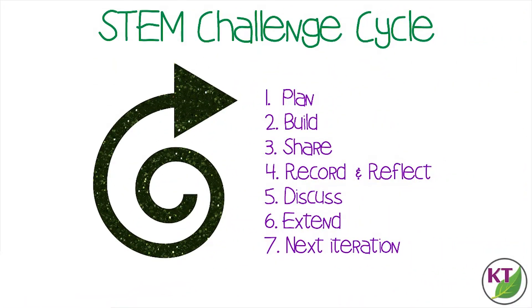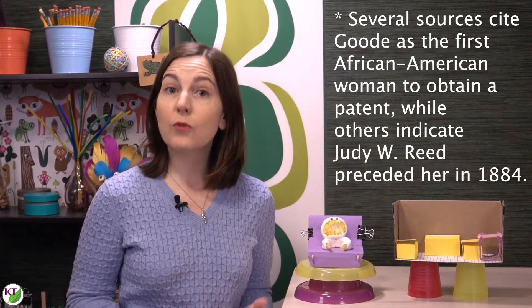This is the STEM Challenge cycle you should follow for every challenge. I've defined each step in another video — you'll find a link in the description below. This challenge is inspired by one of the very first African American women to obtain a U.S. patent for her invention. Her name was Sarah E. Good and her invention was the folding cabinet bed. In 1885 she ran a small furniture shop with her husband, and the customers had very small apartments, so she wanted to create something that allowed them to utilize their space more effectively. Efficient, space-saving, multi-functional furniture is always in fashion.